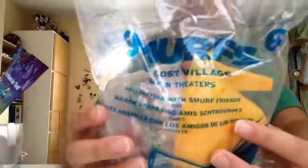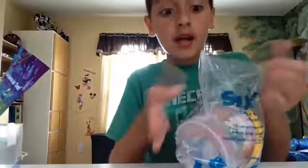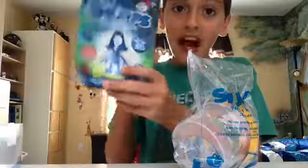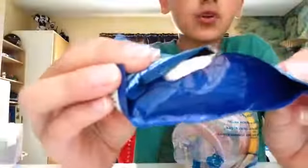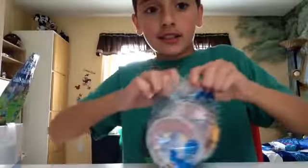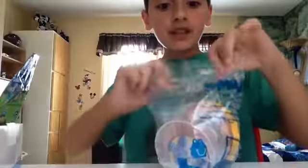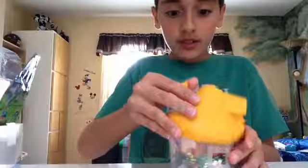Now we got this Smurfs the Lost Village toy, and it's Clumsy's house, and it's a Happy Meal toy. And then the surprise toy, ironically, is also a Smurfs the Lost Village. I saw from the hole on the bottom who it was, but I'm not going to tell you guys, because I want you to be surprised. Let's just get this opened up. Come on, Clumsy's.